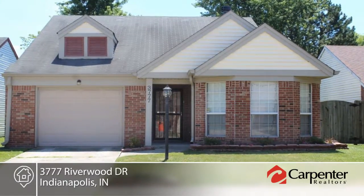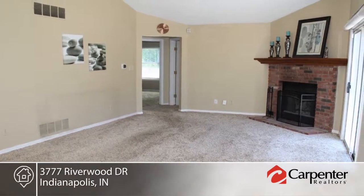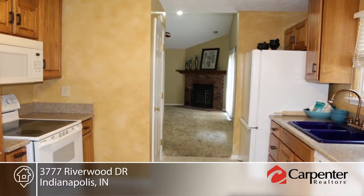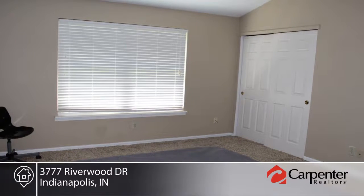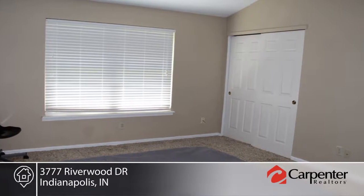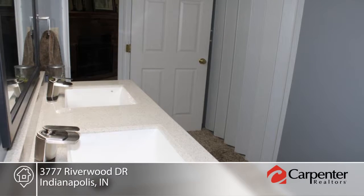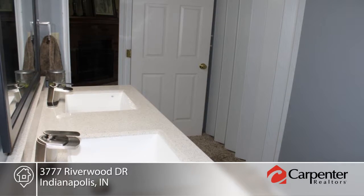You'll love the location of this quaint move-in ready two-bedroom one-bath home in Waterwood at Eagle Creek. This home features a large great room with wood burning fireplace and sliding door leading to a fenced private patio backyard with mature trees. There's a charming eat-in kitchen with new appliances, tile floor, and bay window.